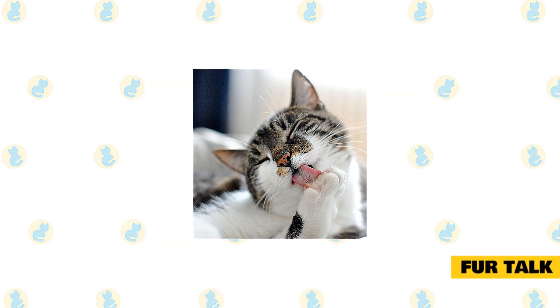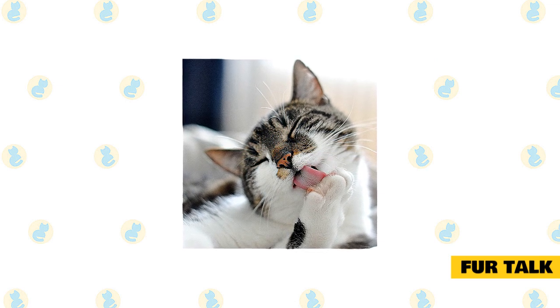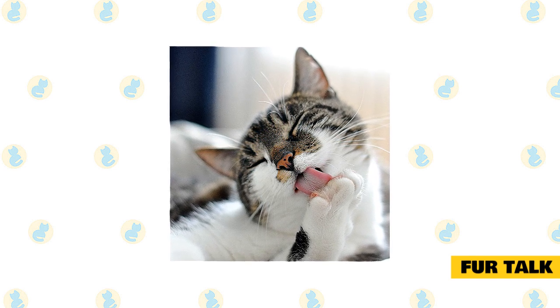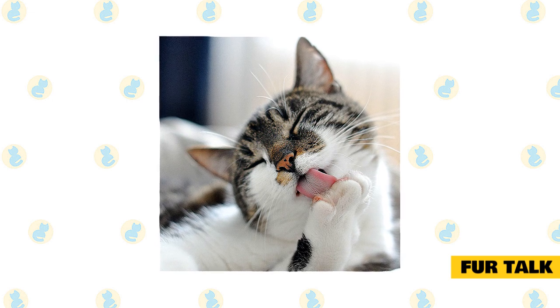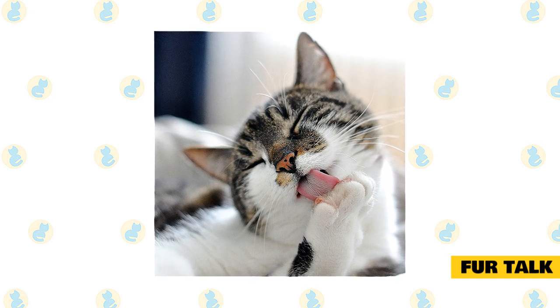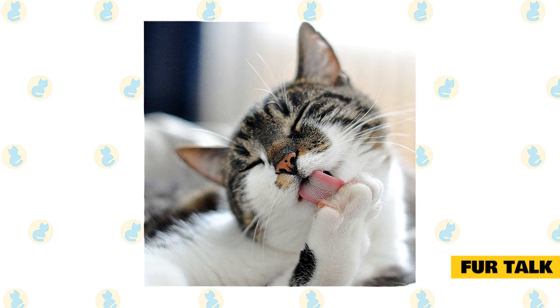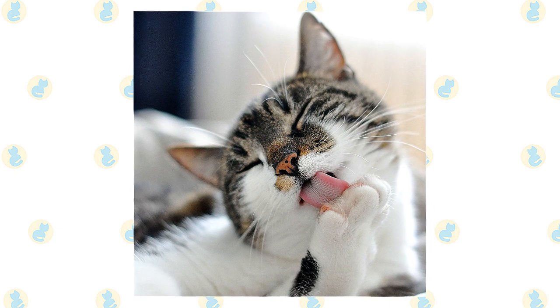Fur talk: a healthy, calm cat's fur rests smoothly against the body. Cats are self-grooming animals, which means the state of their fur can tell you a lot about the health of the animal. Unkempt fur can indicate ill health and should not be ignored, especially when accompanied by other symptoms such as lethargy or vomiting. A suddenly fluffed coat, including a bottle brush tail, suggests fear or aggression, and it's best to back off from a cat exhibiting this kind of response.